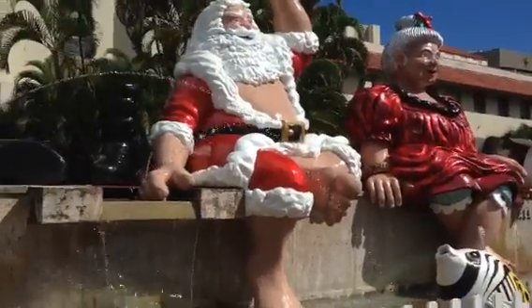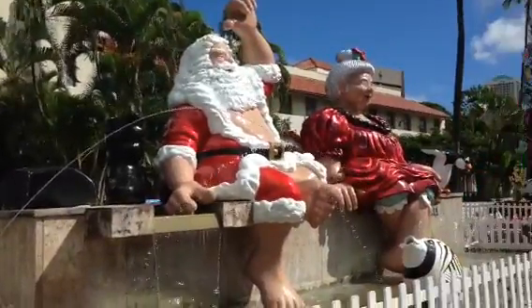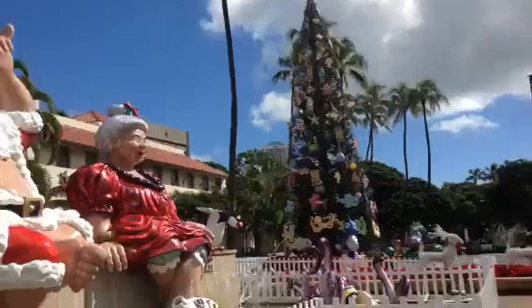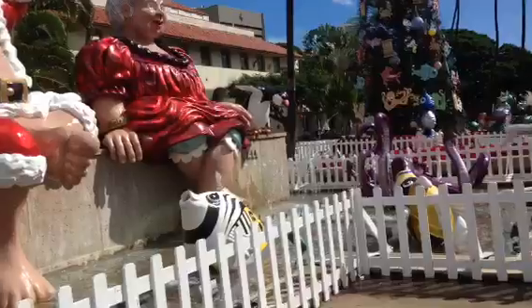We're going to see the Christmas outline. You can see the craziness, the hanging loose sign. Christmas tree. The decoration.